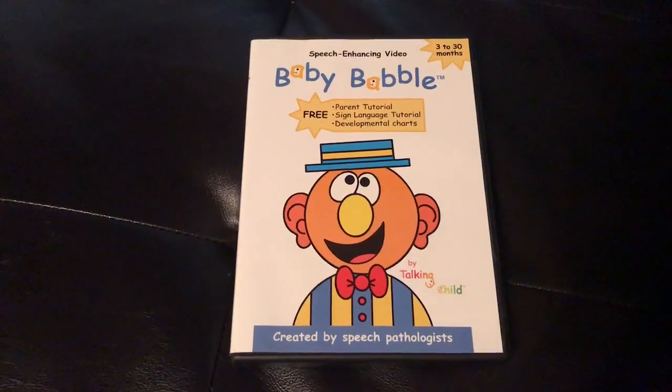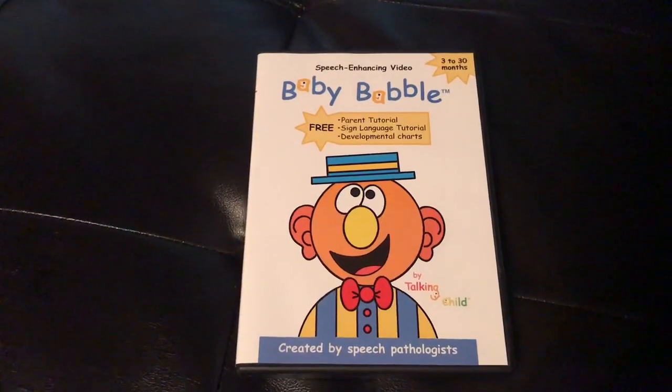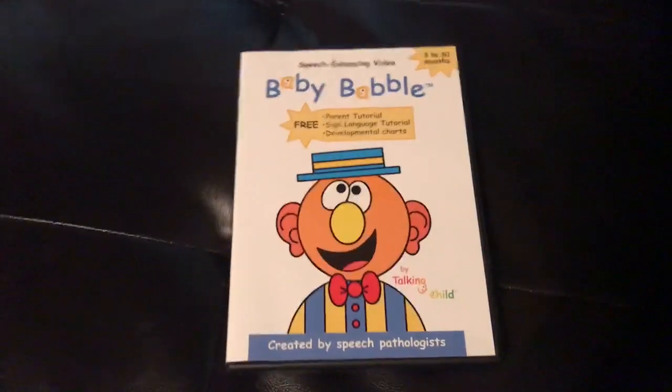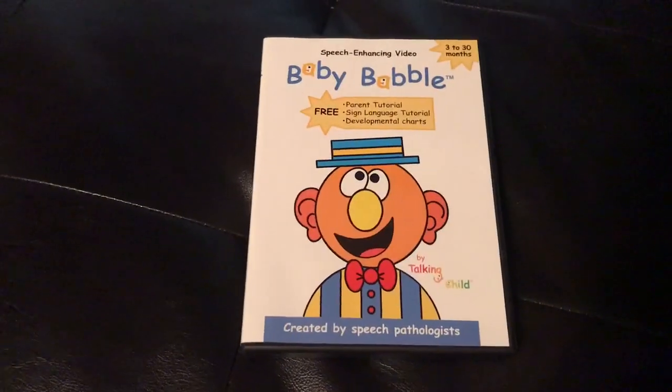Welcome to my reviews. Today I'm going to be reviewing Baby Babble. This is a speech enhancing video for three to thirty months for children who are trying to develop their speech.